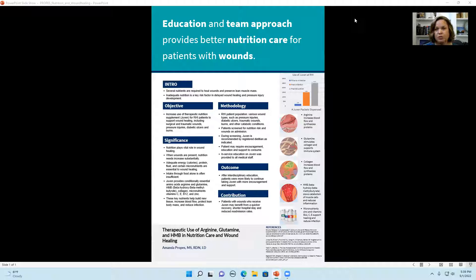When I began working here almost two years ago, I saw an opportunity to increase the use of a therapeutic supplement called Juven. My objective was to increase its use for better patient outcomes, and I initiated the use of Juven as a standard practice for pressure injuries stage 2 or greater, chronic wounds, diabetic ulcers, traumatic wounds, and burns.